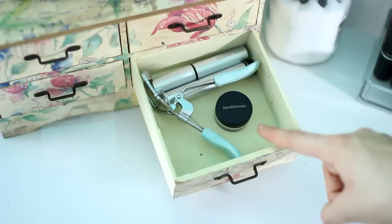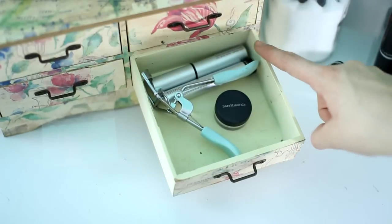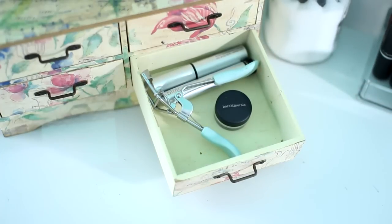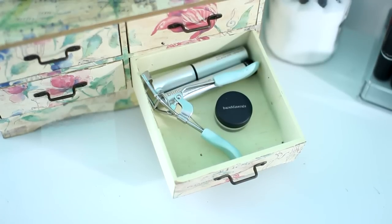In this drawer I have an eyelash curler, a little Bare Minerals eyeshadow, and my favorite mascara — I have a primer and a mascara. Oh my gosh you guys, this mascara is the best mascara in the world. You guys can get it at Sephora and it is an amazing mascara.